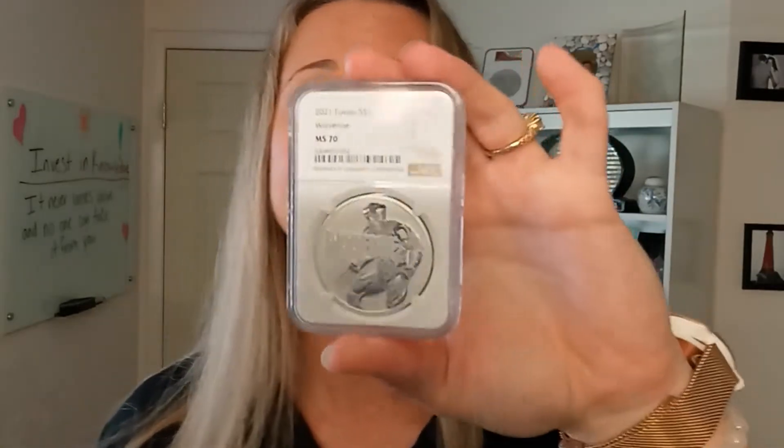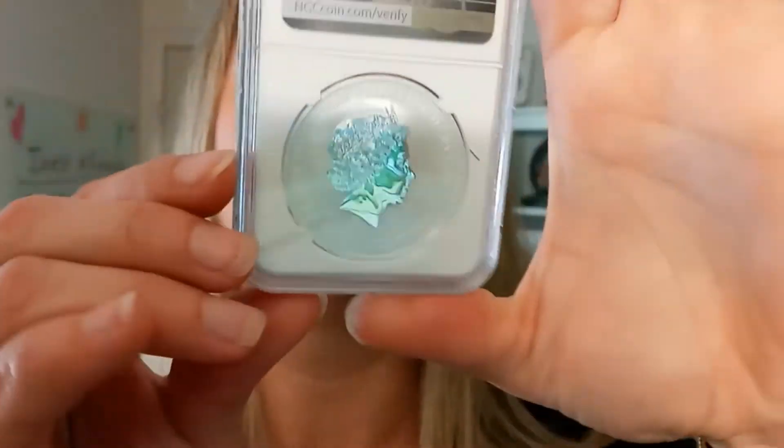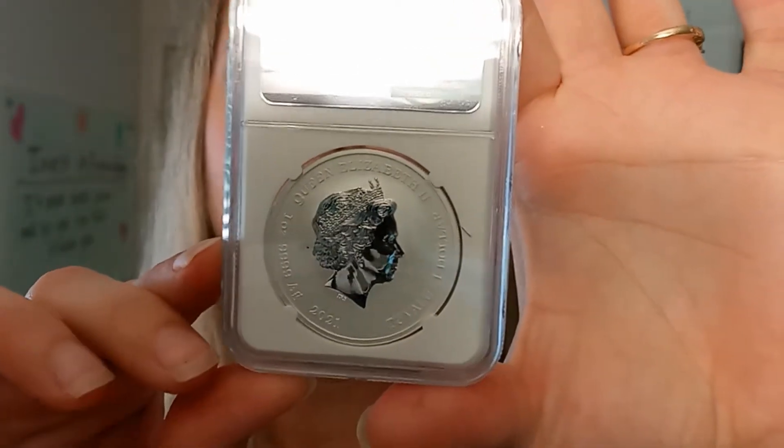Some of you who have been purchasing coins from us for quite a while know that last fall we did the complete set of one through eight that we had put out in the ungraded version. This is the graded one — the Mint State 70. I'm going to go ahead and show you the other side of it. The other side does have Queen Elizabeth.